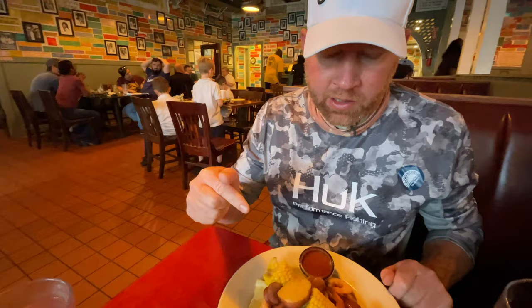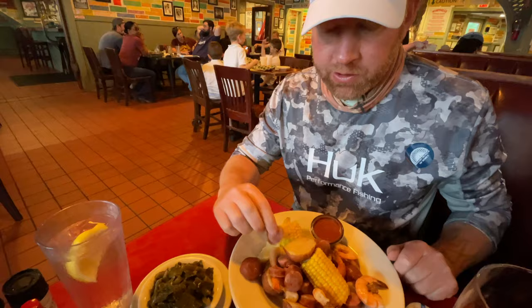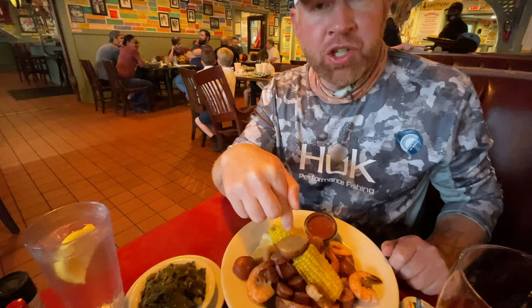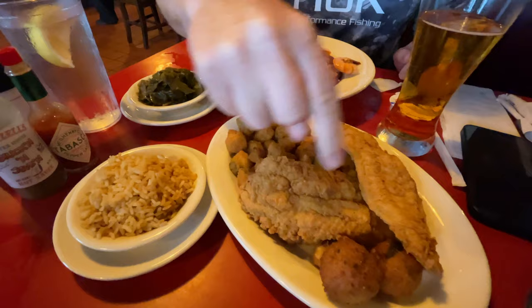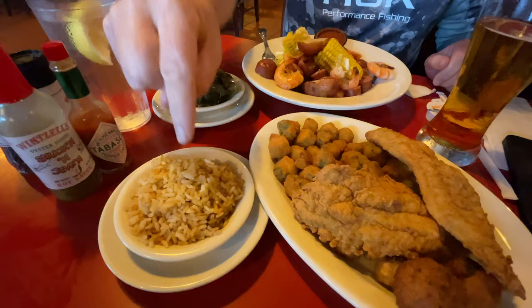Here at Winsell's I got the seafood boil, which comes with corn, sausage, shrimp, potato, and collard greens. My friend got some fried okra, fried catfish, hush puppies, and Cajun rice — that Cajun rice looks damn good. Man, that is some fresh shrimp. Let's try some catfish — creamy fried catfish.